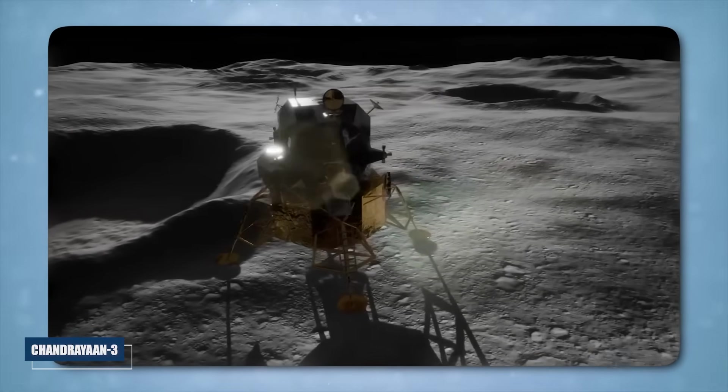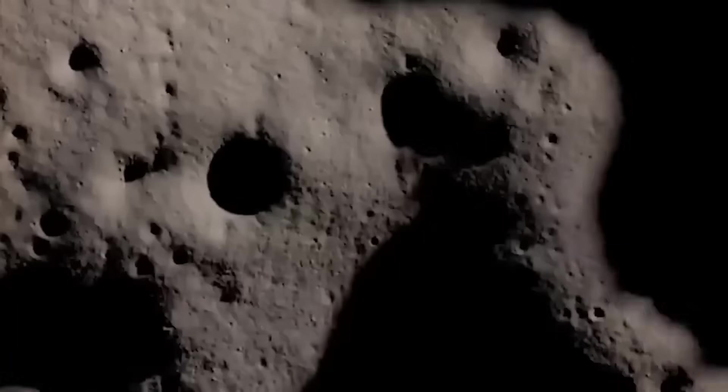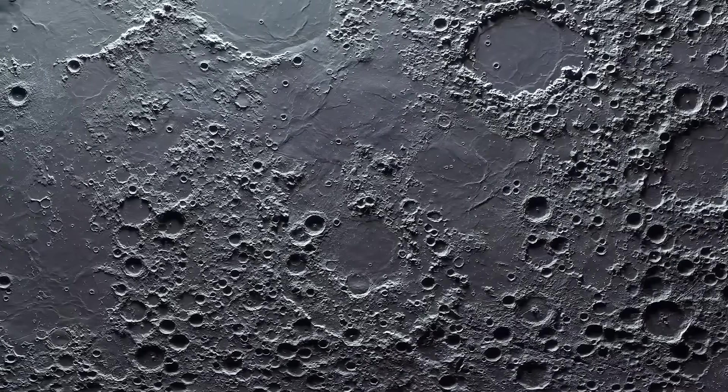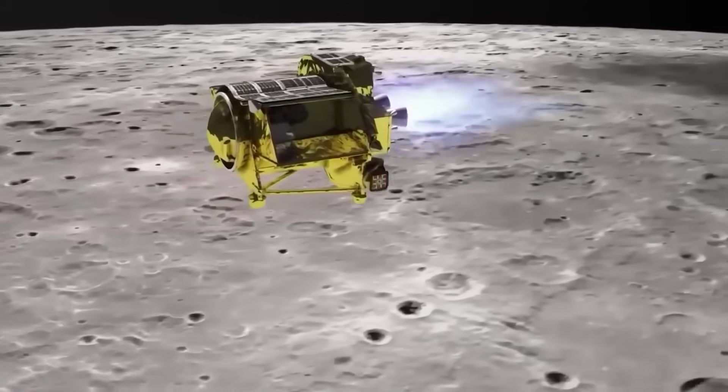By the time India's Chandrayaan-3 touched down near the Moon's south pole, anticipation had already reached a fever pitch. It was a symbolic triumph for the country's space program, proof of engineering mastery, and an unmistakable signal of its growing stature among the world's spacefaring nations.